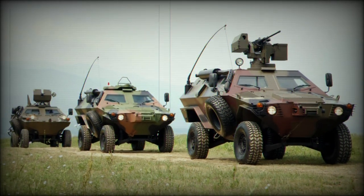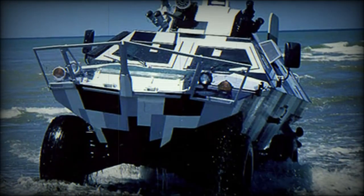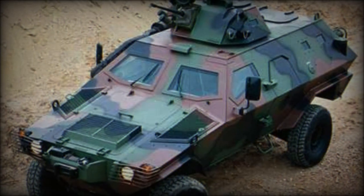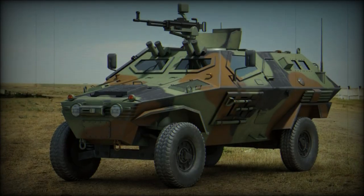Both vehicles utilize a helical coil suspension system and similar forms. Dimensions between the two vary only slightly, with the Cobra 2 being heavier — 12,000 kg versus 6,200 kg — and dimensionally larger at 5.6m x 2.5m x 2.2m, with seating for 2 plus 7, as opposed to 1 plus 8.